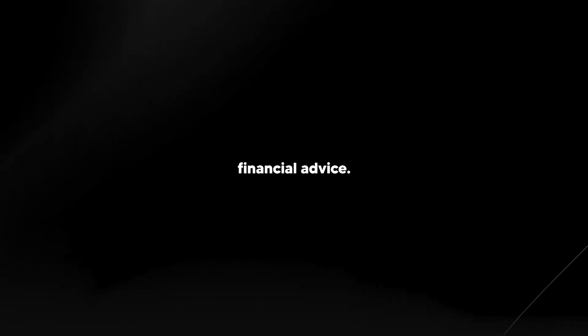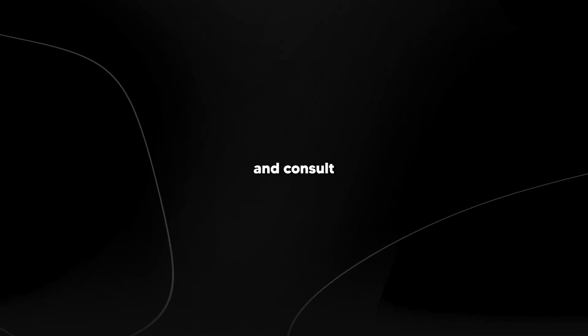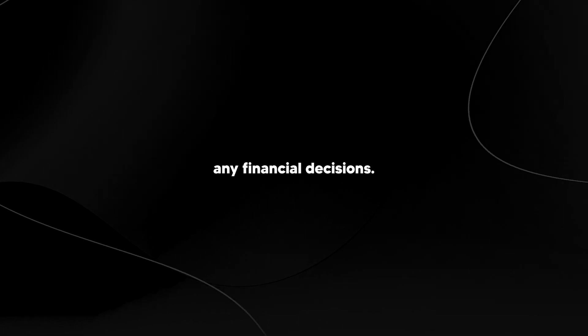The information provided in this video is for educational purposes only and is not financial advice. Cryptocurrency investing is highly risky and can result in significant losses. Always do your own research and consult with a licensed financial advisor before making any financial decisions. I'm not responsible for any losses you may incur.